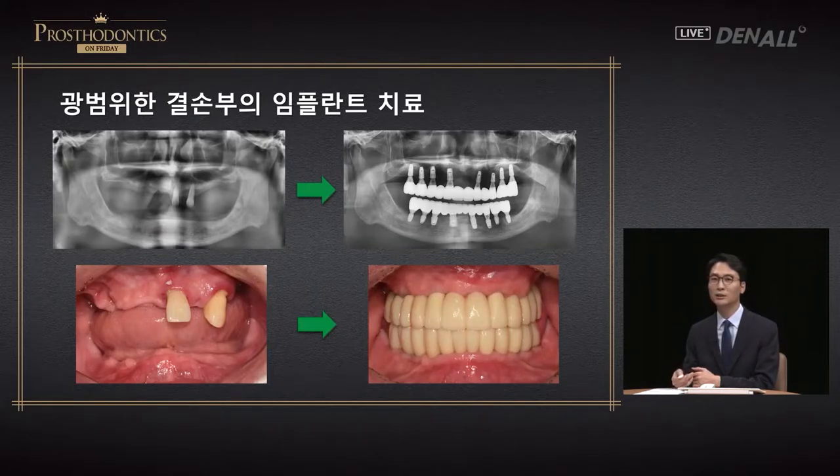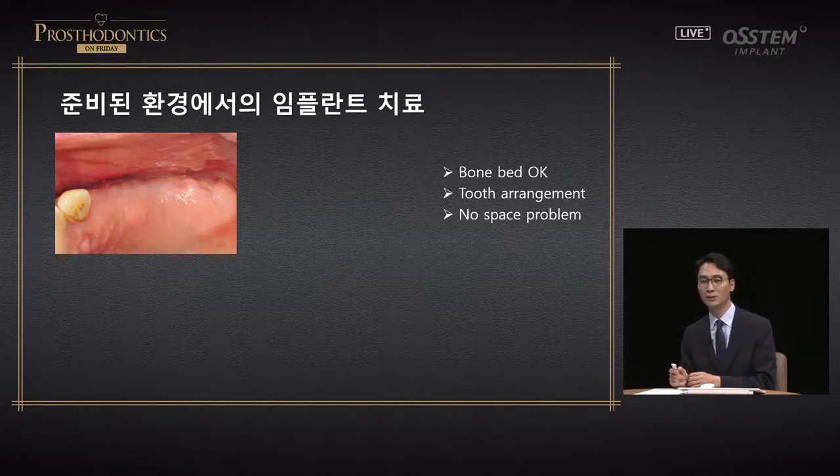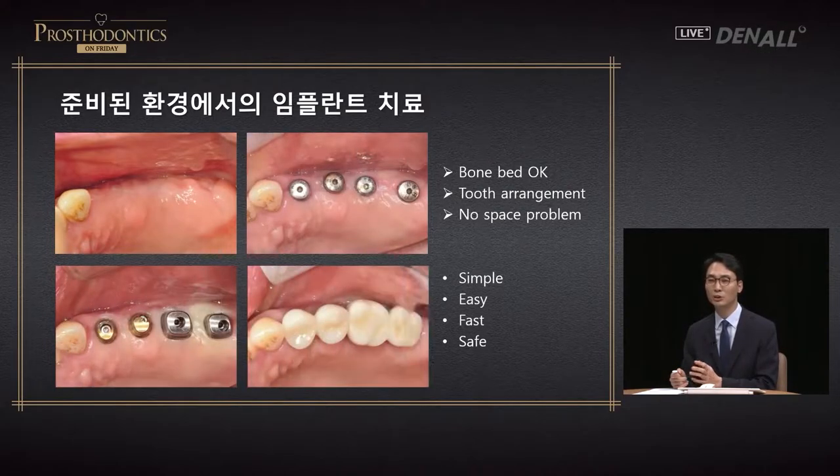In the case shown on screen, multiple implants were placed to restore an edentulous patient — an extensive case, like building new construction. There are no adjacent teeth or antagonist, so you don't need to concern yourself with teeth alignment. In partial edentulous patients, minor tooth movement and site preparation may be necessary. Here the bone bed is favorable — bone quantity and quality is good, and horizontal and vertical space is fine.